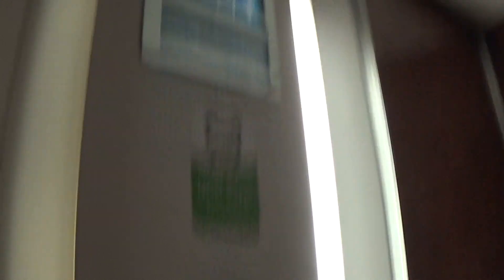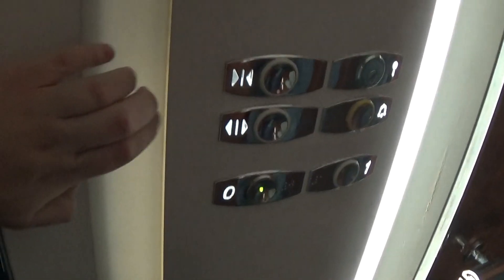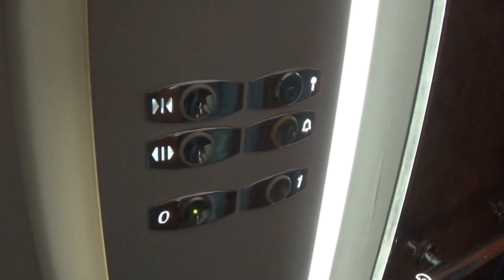Here we are back down at zero. Now we can watch this button go out. I need to contact Otis and see what's wrong with the light fixture. Now we can exit the elevator.